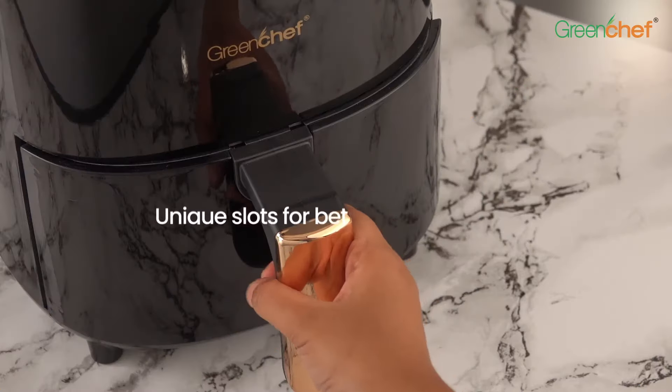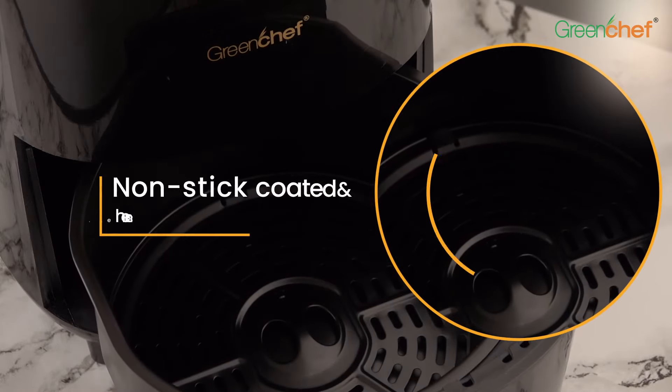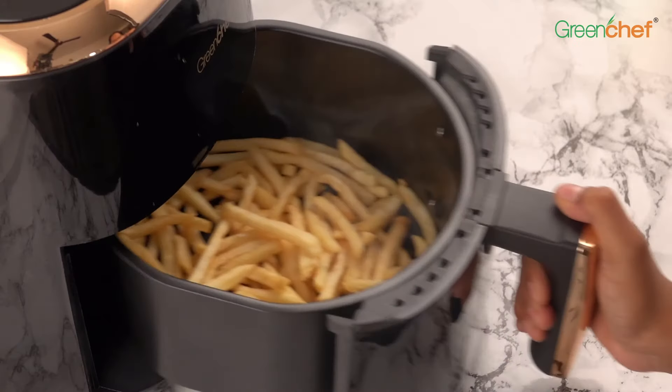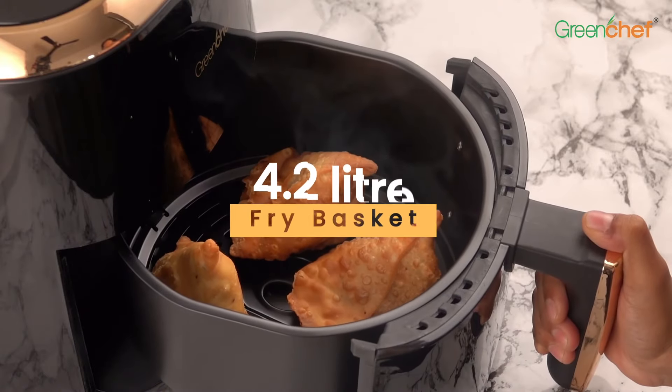The cooking baskets have unique slots for better air circulation. The baskets are non-stick coated, hence easy to clean. The Green Chef Air Fryer is 1200 watts and includes a 4.2 litre fry basket.